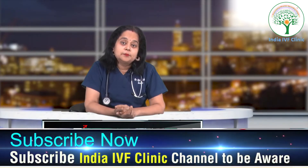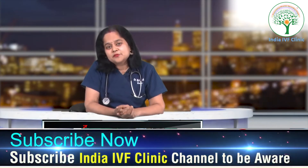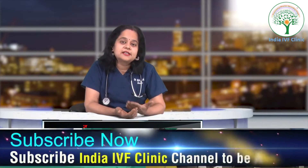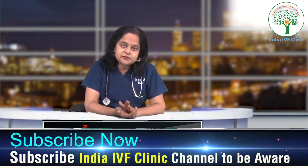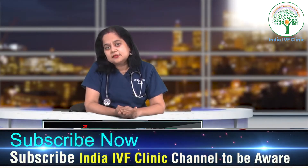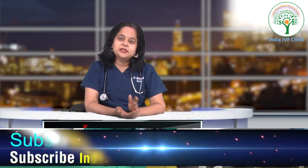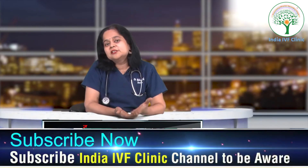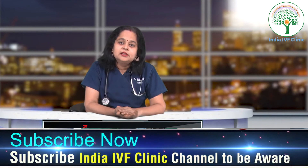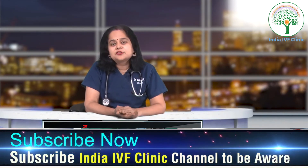These are some very important numbers, because when a patient comes for a cycle and their cycle keeps getting cancelled, the patient feels very frustrated. The patient wonders why their cycle is getting cancelled. If the progesterone level is very high, it indicates that there would not be successful implantation.